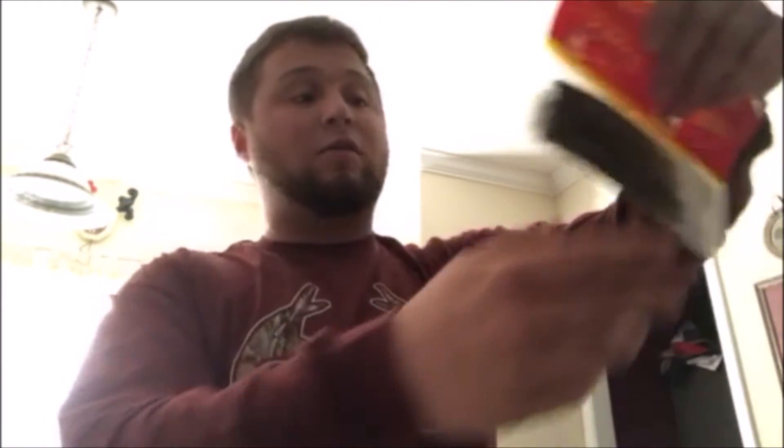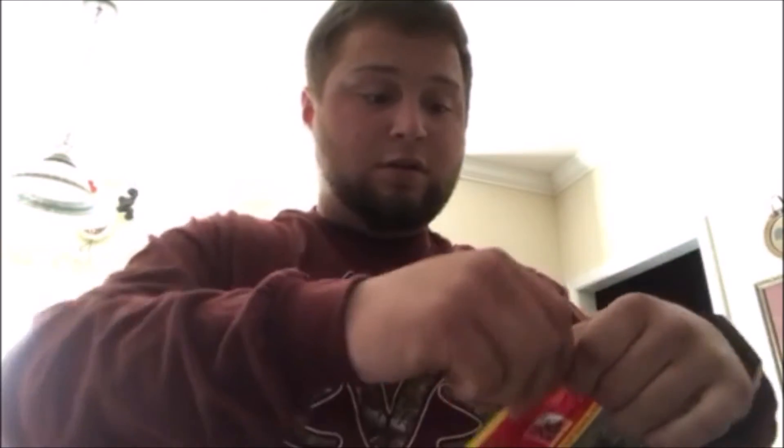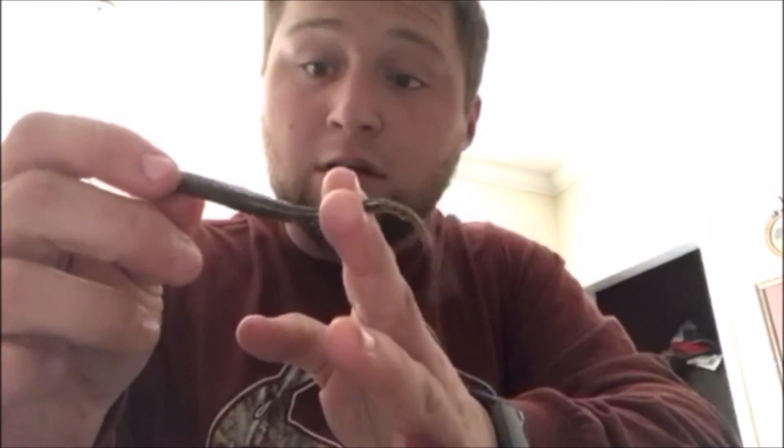Next is the Big Bite Baits Shaking Squirrel Worm — the name's got me hooked already, pun intended. MSRP $3.99. Big Bite Baits are always cool. Let me open one of these bad boys up — look at that! I'm thinking either a shaky head or a drop shot on that. It's pretty well salted too. Yeah, definitely a shaky head or a drop shot. We'll definitely be using that — that's awesome.